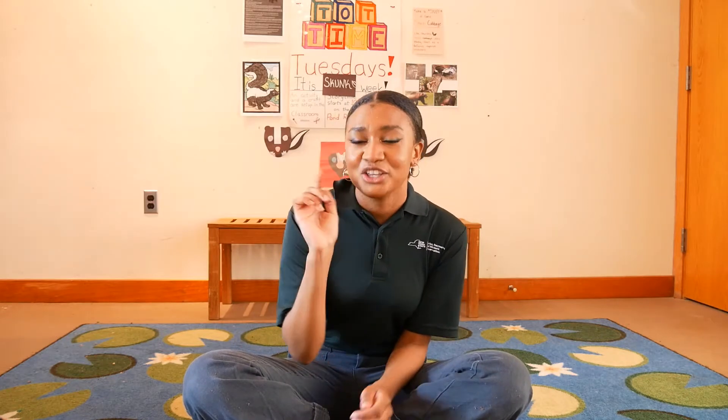So now we get to talk about our topic. Today we're talking about a really cool animal, and sometimes it stinks. Can you guess what our animal is today? A skunk! Can you say skunk? Say it with me — skunk. Can you say it really low, like skunk? One more time: skunk.